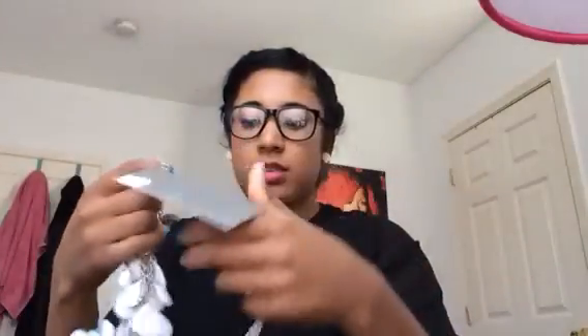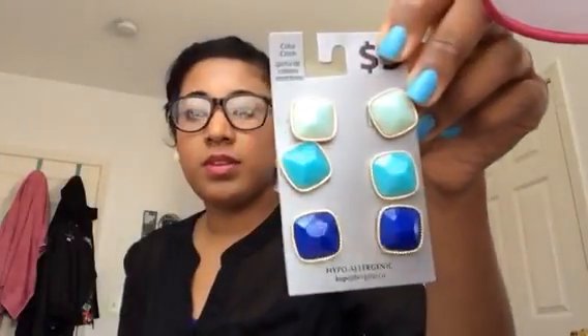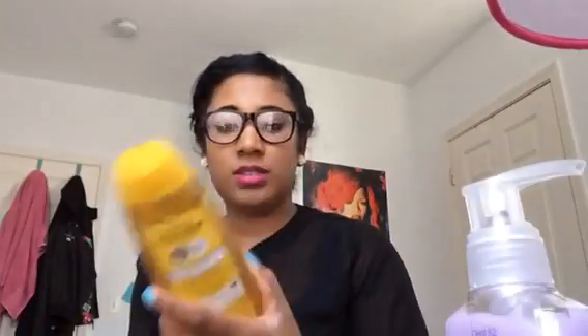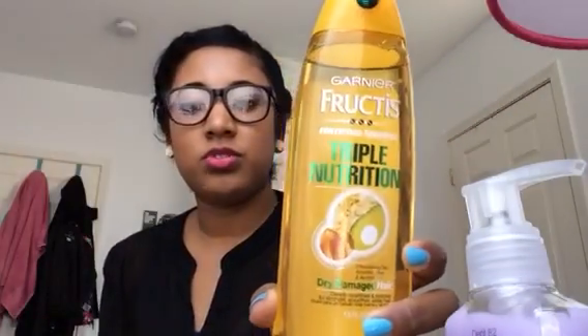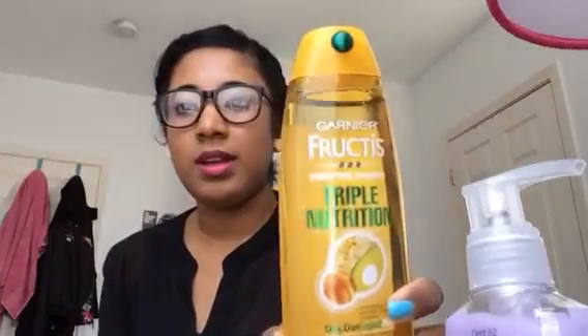Then I have a necklace — it's all tangled, but it was a dollar. A bow key chain. Hand sanitizer. A pack of earrings for $5. Lotion for 50 cents. And then this shampoo that I tried from a sample at Walgreens and liked, so I bought the full size. It's the Garnier Nutrisse Triple Nutrition — it has oil from avocado, olive, and almond, for dry damaged hair.